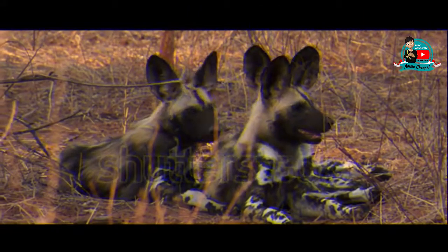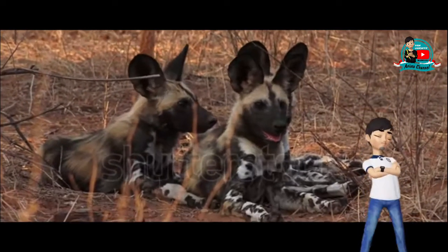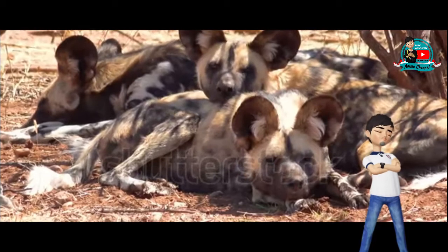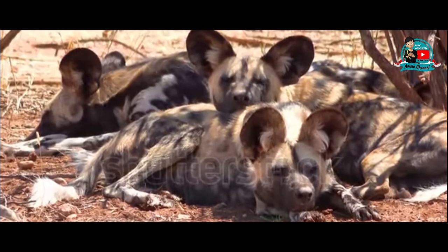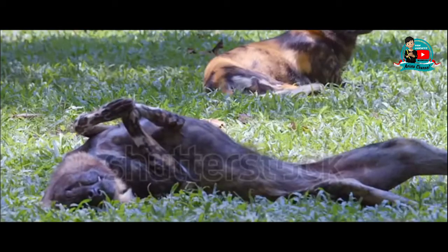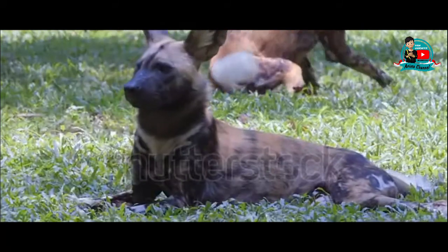Menurut ahli anatomi Heather Smith dari University of Glendale, Arizona, anjing-anjing ini mengembangkan stamina yang tidak sama dengan predator saingannya — yang menggunakan kecepatan seperti cheetah, kekuatan seperti yang digunakan singa, dan adaptasi siluman seperti pada macan tutul. Namun anjing liar Afrika terkadang kehilangan hasil buruannya karena karnivora yang lebih besar dan lebih agresif.